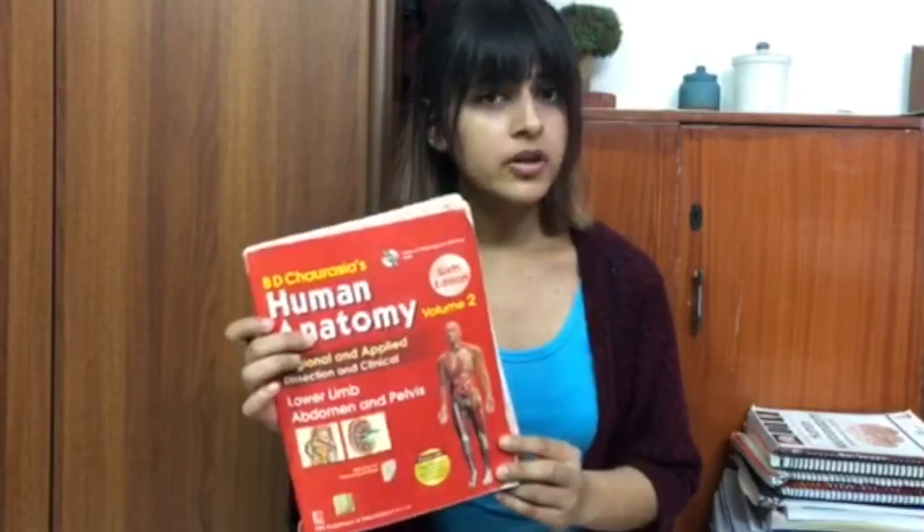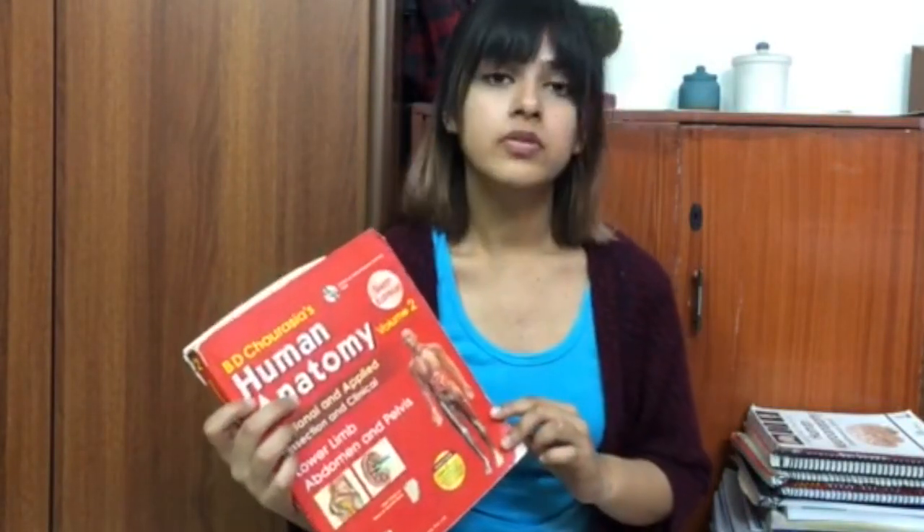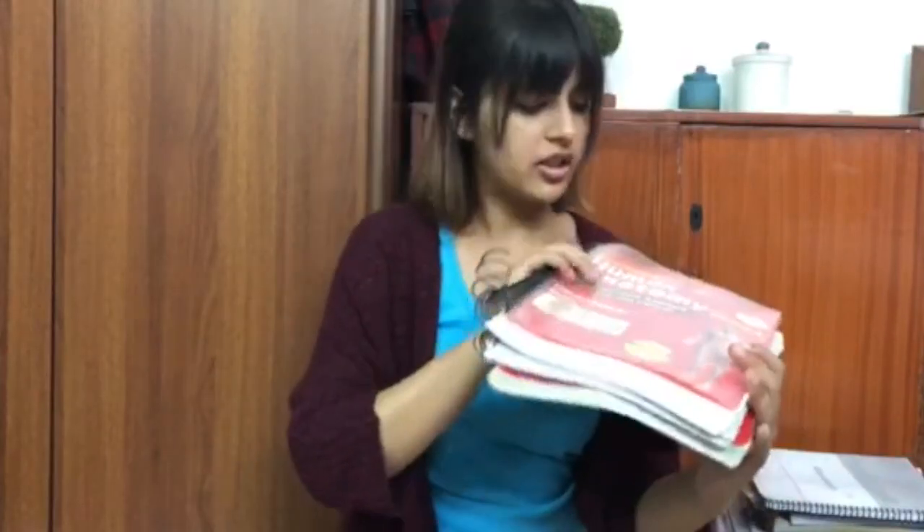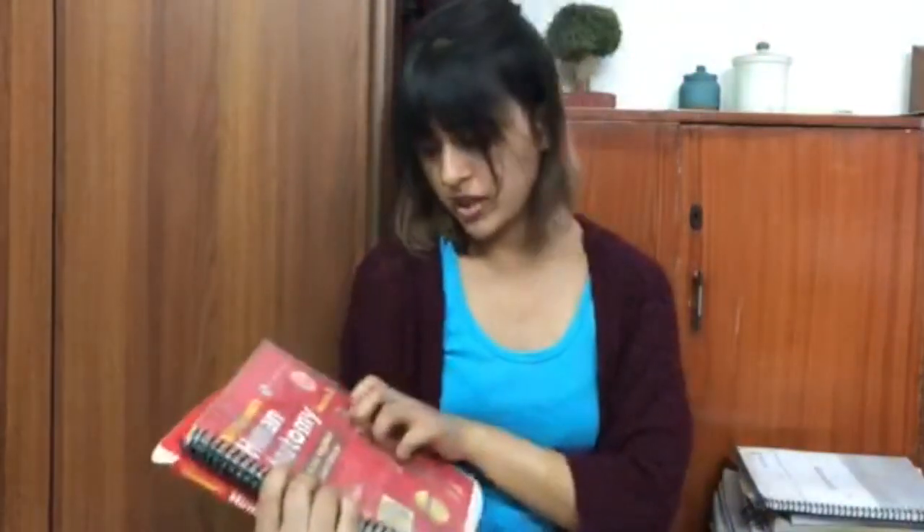If you think that you can manage to read Gray's anatomy in first year of medical school, you are kidding yourself. I don't think I need to mention anything about BD Chaurasia — this is the book that is going to help you in every way possible. There are three volumes of this book and this is the second volume; I cannot find the other two. I think the diagrams and everything are beautiful — better than Gray's. I found the other sections too. The neuroanatomy book in the basics is helpful in first year.